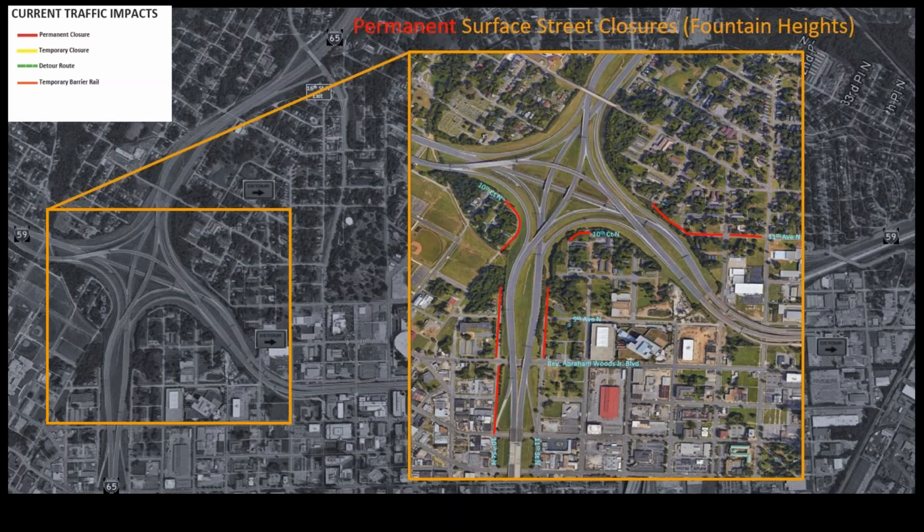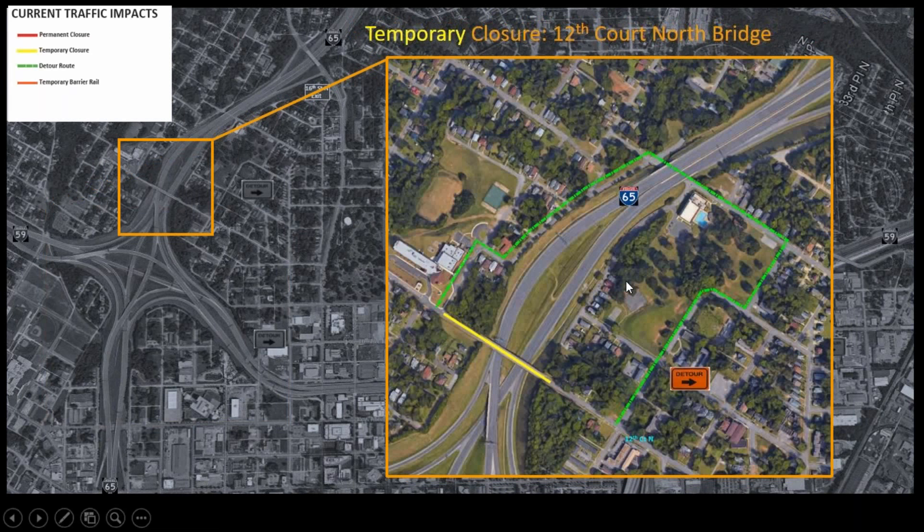Let's talk about some of the closures that are ongoing on Phase 2. These are permanent closures that we've shown you in the past. Some streets had to close to get our new ramps in at this location. 11th Avenue is closed so we can get the new ramps in. To do that, we have detours in place, and these detours are still in place. This is the detour for the 12th Court Bridge. It goes on 15th Avenue and comes back up around by Tuggle School.